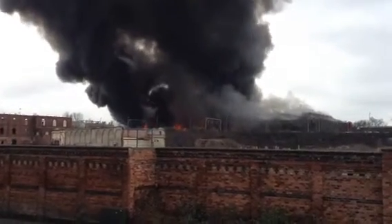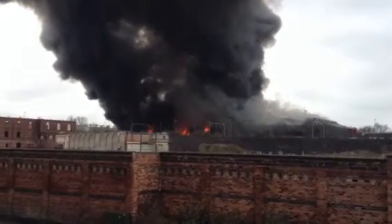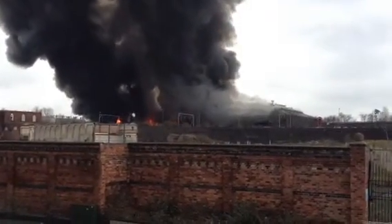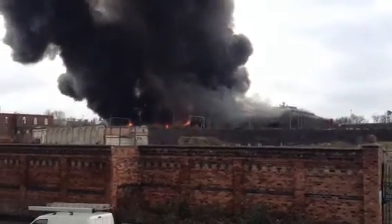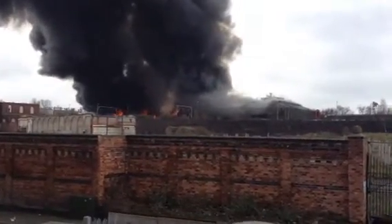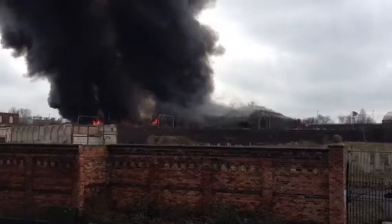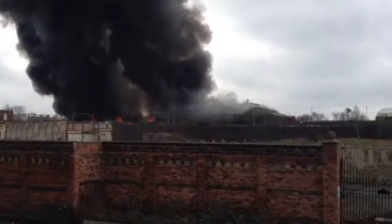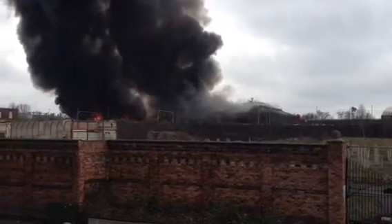The smoke now is getting much denser, much darker, and the flames are much more visible and covering a much larger part of the building. It looks like the majority of the building is on fire. There's a bit to the right where smoke has been pouring out for a while with no flames there yet.